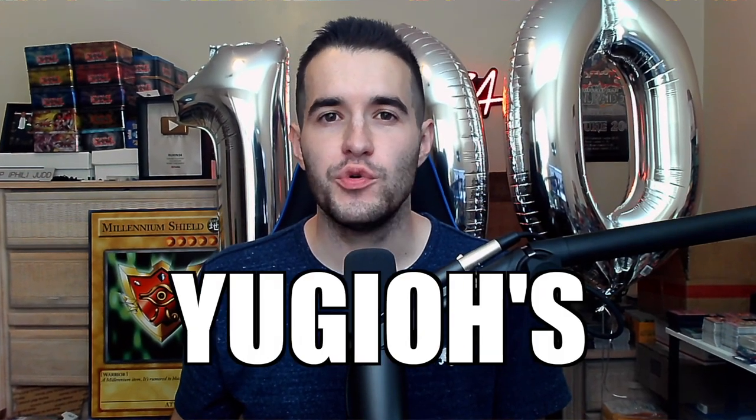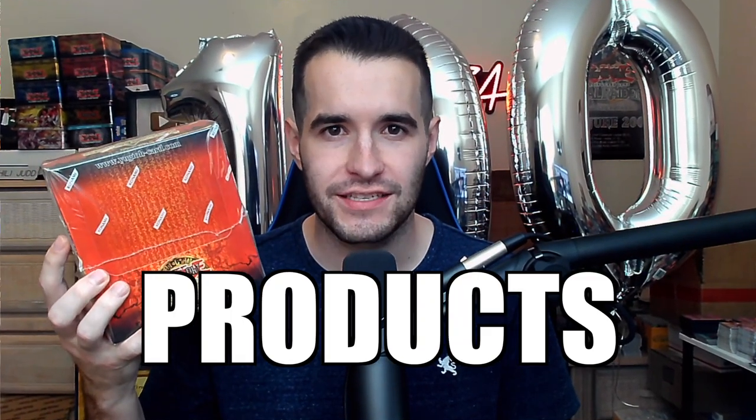Today we are opening some of Yu-Gi-Oh's rarest products for 100,000 subscribers. What's up guys, we're back with another epic video. Yesterday we hit 100,000 subscribers on the live stream — if you were there, thank you so much for the support. Today we are doing the 100,000 subscriber special video.